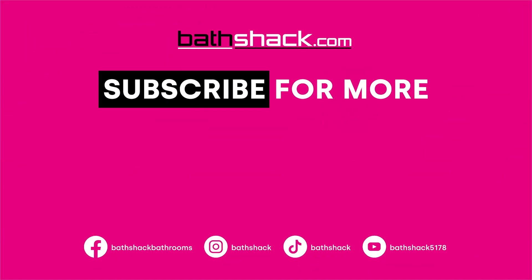For more bathroom mirror lighting ideas, why not check out our blog over on bathshack.com — it's always the first link in the description below. Be sure to like this video and subscribe to Bathshack here on YouTube. Shop luxury for less at bathshack.com.